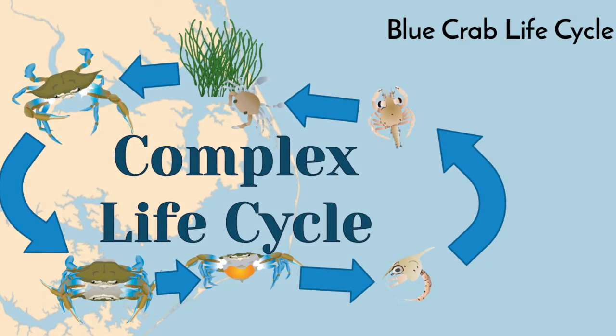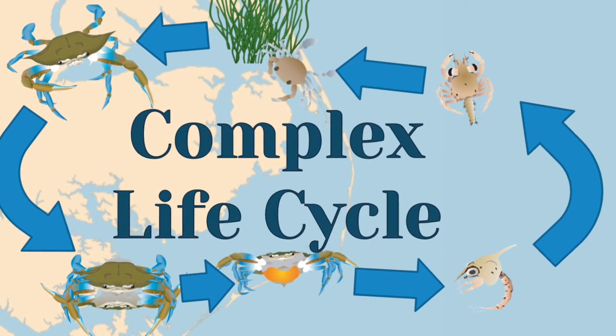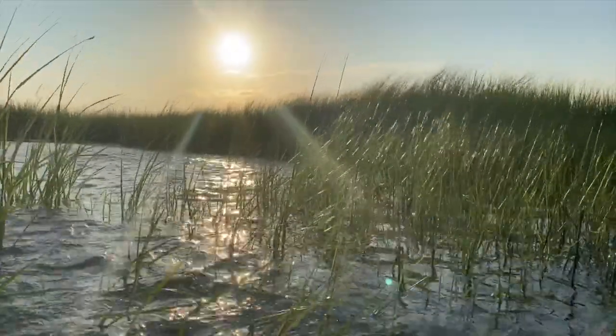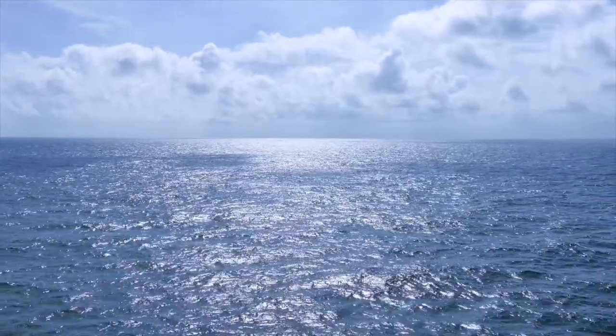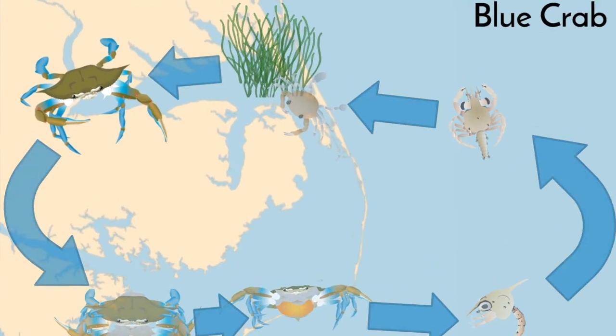In fact, the blue crab life cycle is really interesting, and it spans not just different body shapes, but also completely different bodies of water, going from muddy tidal creeks to estuaries and sounds, and even the open ocean. To fully understand the blue crab life cycle, you need to start, like all good stories, at the very beginning.